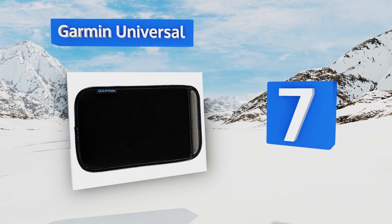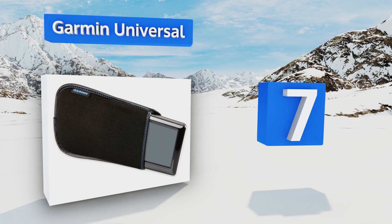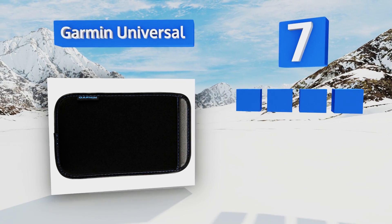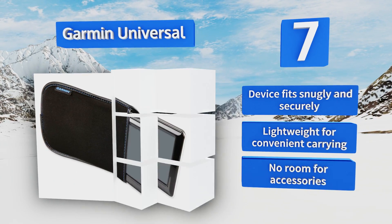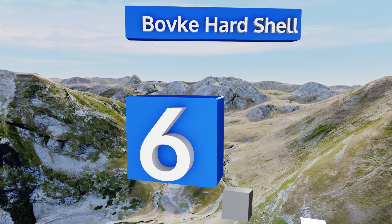At number seven, if you don't want to mess with zippers, check out the Garmin Universal. It features a sleeve-like design that promotes easy and quick access to your device within seconds, and the soft lined interior offers great screen protection. Your device fits snugly and securely, and it's lightweight for convenient carrying, but there's no room for accessories.